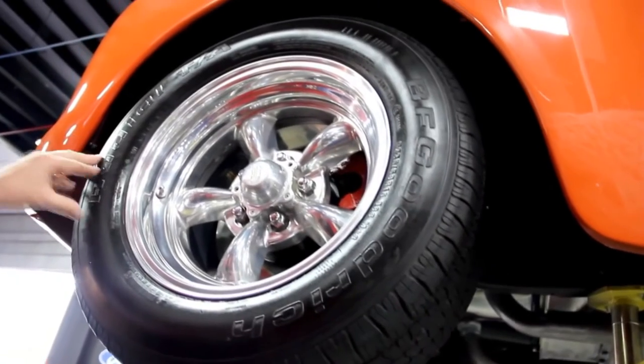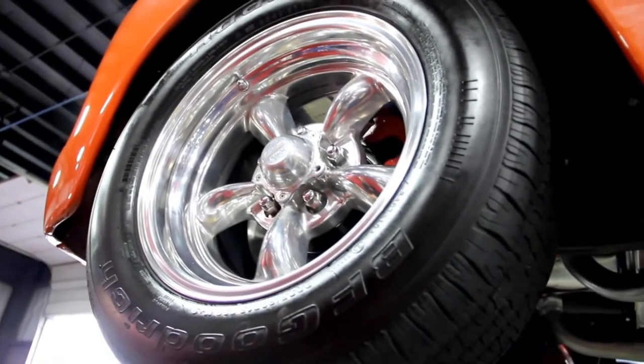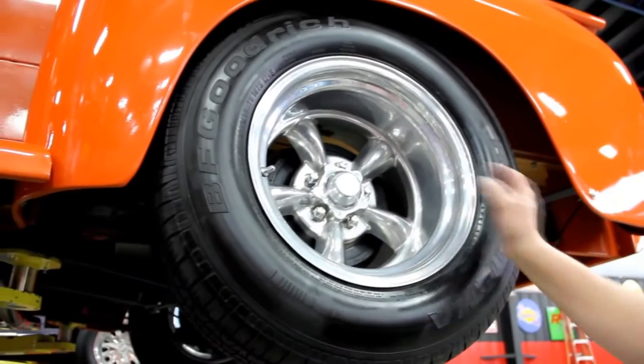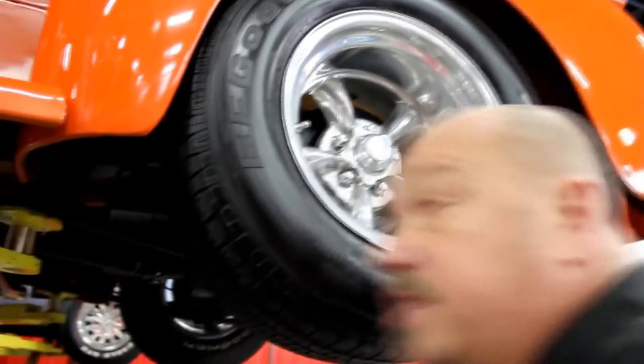Let's look at the wheels and tires. We've got BFGs up front with polished aluminum American Racing wheels — 235-60-15s up front. Out back we've got more meat on the ground: 275-60-15s, same good looking rims. Let's lower it down and look at that 351 Cleveland putting the power to the ground.